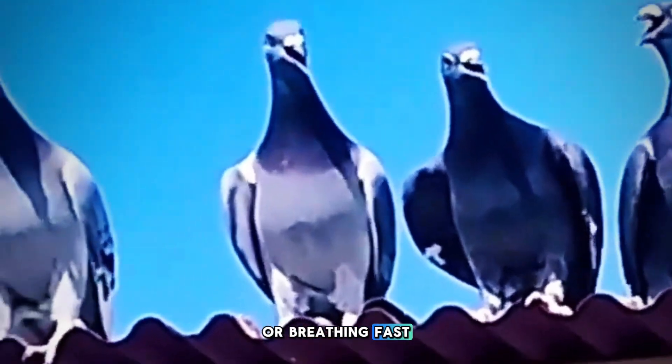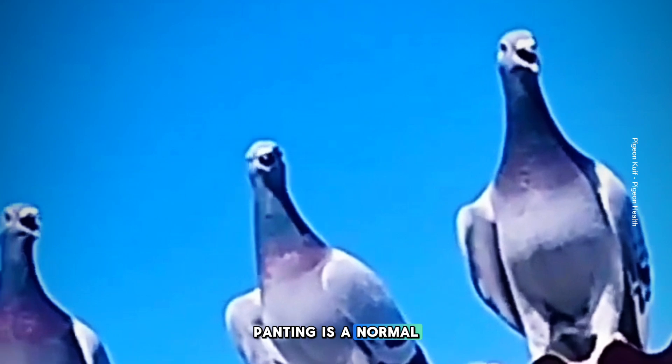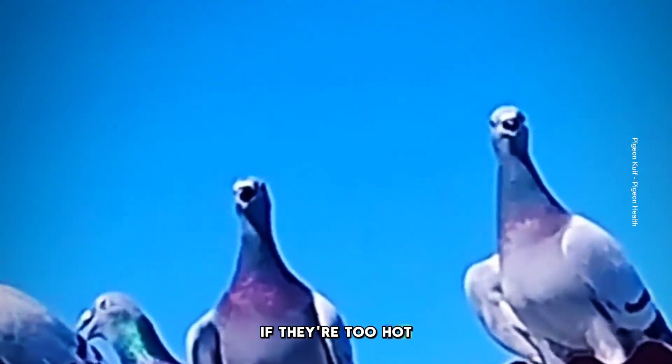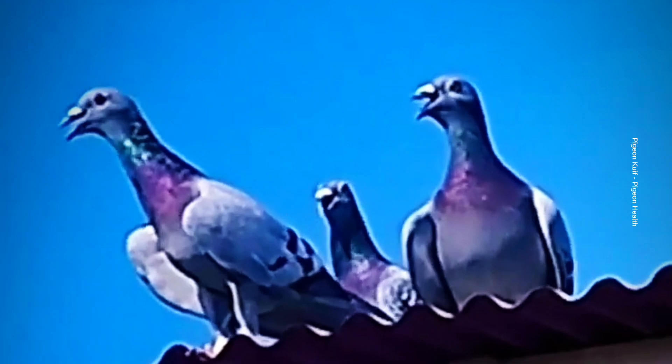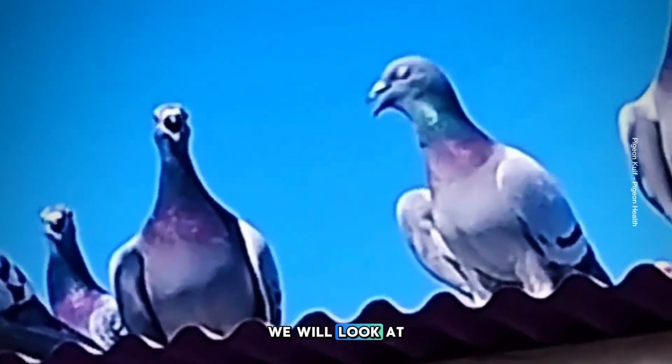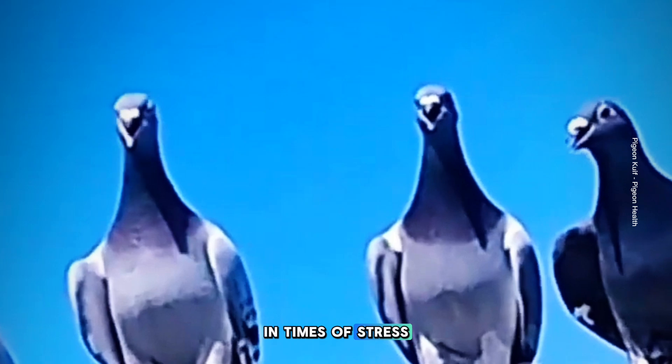The bird is panting or breathing fast, and you've seen them doing this for at least two hours. Panting is a normal way for birds to cool down if they're too hot, but it can also be a sign of disease or danger. In this video, we will look at the bird respiratory system and how it adapts for survival in times of stress and disease.